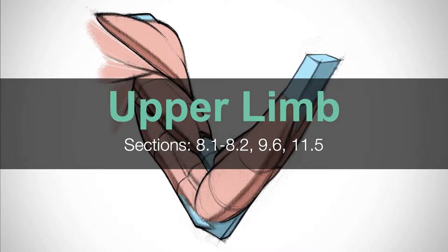The upper limb is part of the appendicular skeleton that attaches to the axial skeleton. We're going to look at the bones, structures of interest, muscles, nerves, blood vessels, etc. as we go through. We'll do this over the course of this week.